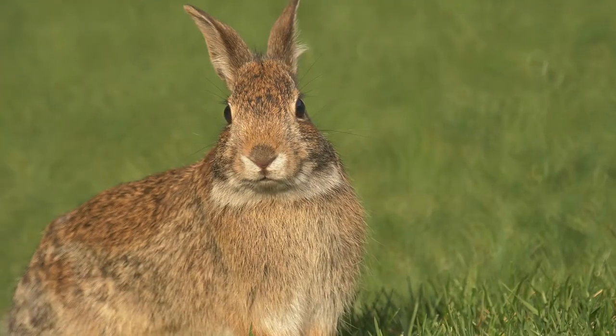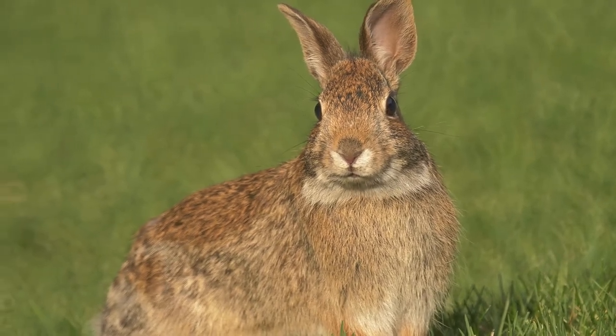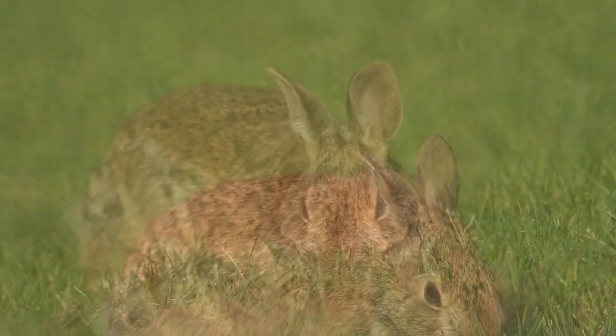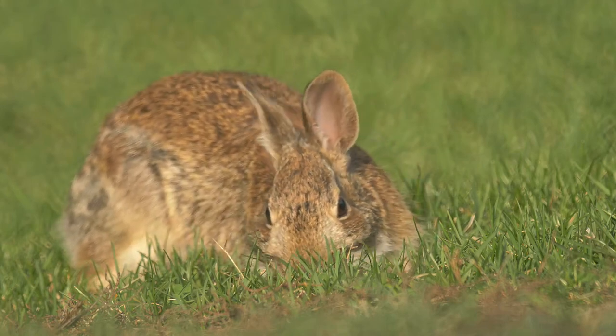Another mammal you might see is the eastern cottontail. Unlike the groundhog, the cottontail does not hibernate but might seek shelter in burrows on the coldest days of winter. They breed from February until September, giving birth to on average 4 to 5 young, 4 to 5 times per year.